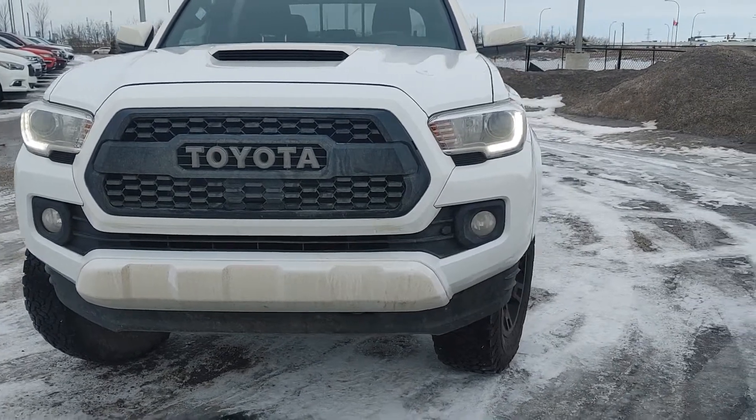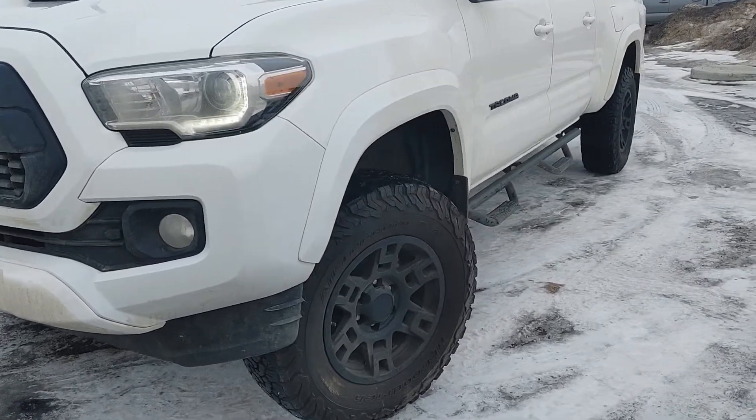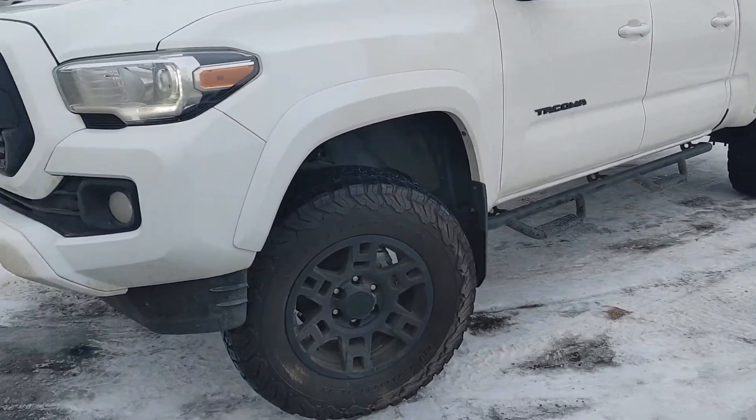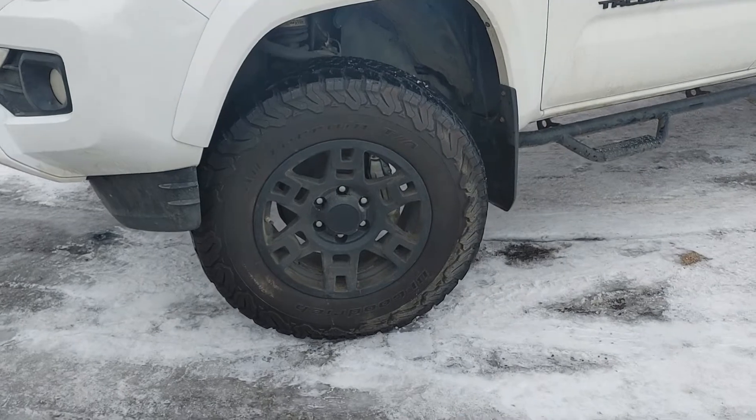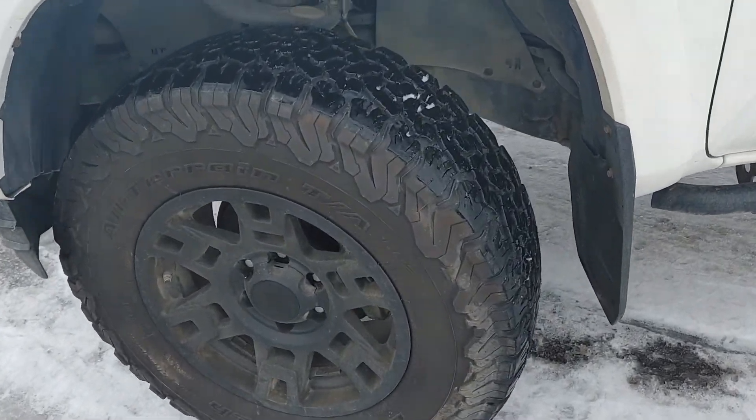Good morning, Matt here at Sherwood Volkswagen showing you the 2020 Toyota Tacoma. This is the TRD 4x4 Sport. It's got the nice rims, good all-terrain rubber on it — lots of tread on that tire.